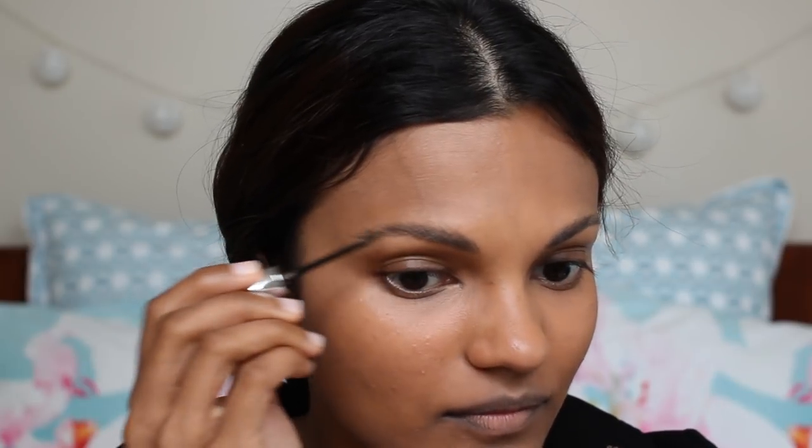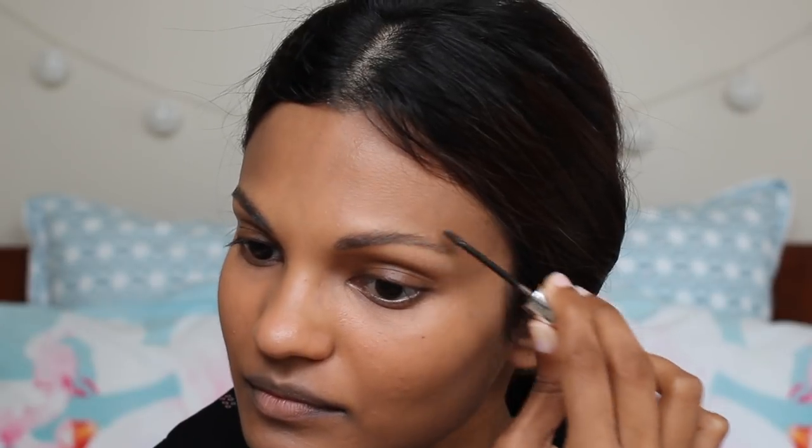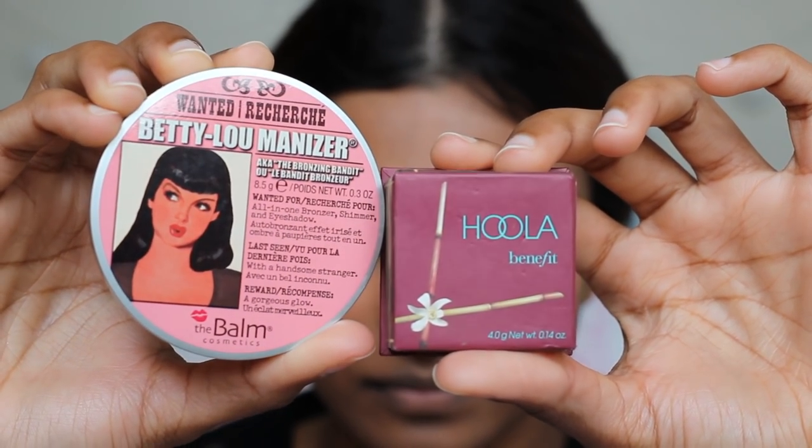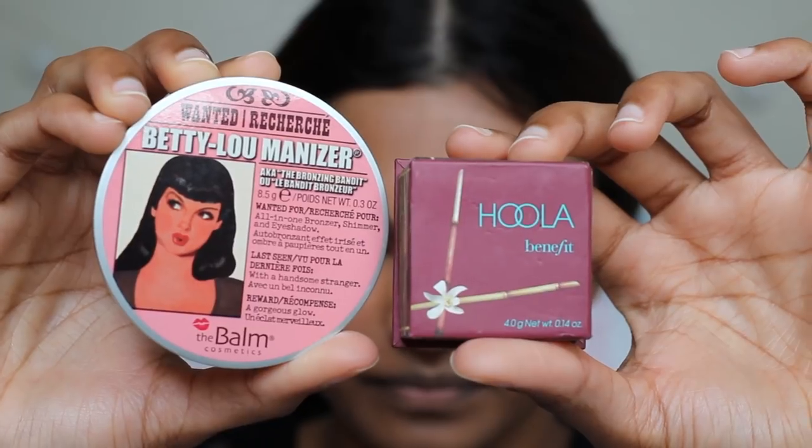Now I'm going to use the Gimme Brow, which does have color, so it's going to add volume. Meghan has beautiful hazel eyes and she does use a bit of eyeliner and mascara, but it's really hard to see what's on her eyelids. I'm going to use the Balm Cosmetics Betty Luminizer on my eyelid and the Hoola by Benefit on my crease — I think she would go for a very natural eyelid anyway, so these are perfect. How beautiful is that? It gives off this golden goddess vibe and that is exactly what I want to feel like.